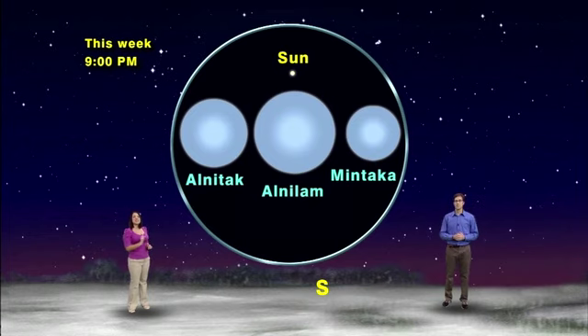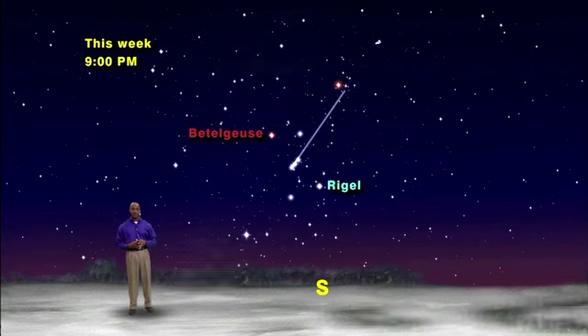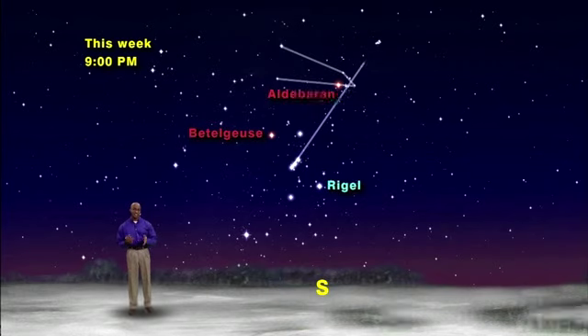Show us the way, James! First, connect a line through the belt stars and keep going up and to the right. You'll pass just under a bright red star called Aldebaran. Look out, because this is the menacing eye of Taurus the Bull. Taurus has a small V shape of five stars for a face and two long horns. If you continue past the V of Taurus, you'll run smack dab into the best and brightest open star cluster in the northern sky. These are the Pleiades, or the Seven Sisters.